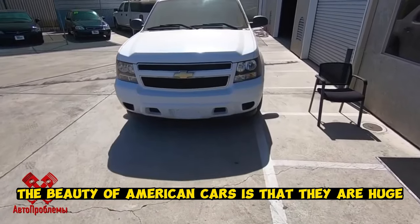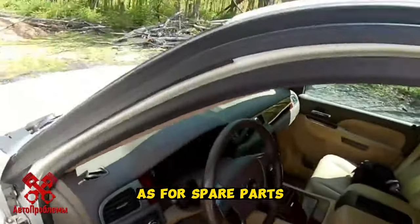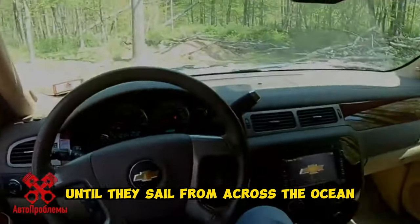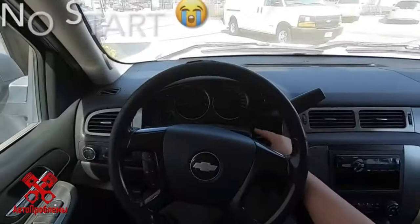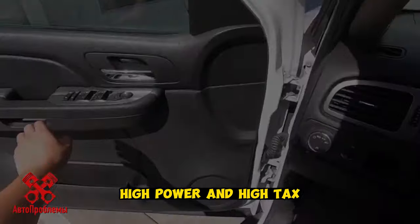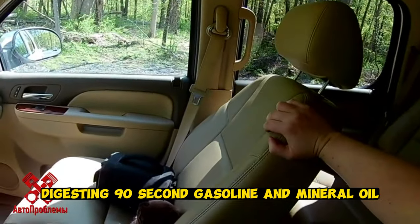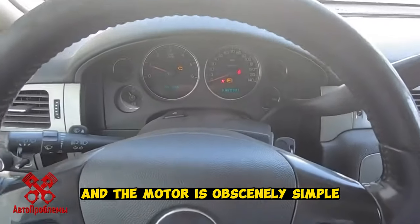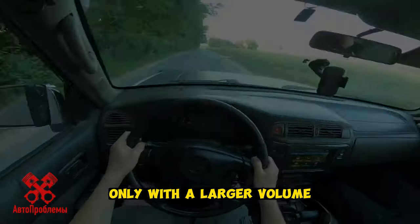The beauty of American cars is that they are huge, simple, digest any gasoline, and are well-equipped. As for spare parts, they are inexpensive, although often you have to wait for them to ship from across the ocean. The most common engine is a 5.3-liter with 288 horsepower. High power and high-tech is its only minus — it quietly runs half a million kilometers, digesting 90-octane gasoline and mineral oil. The motor is obscenely simple, and if you find another engine, it will be structurally almost the same, only with a larger displacement.